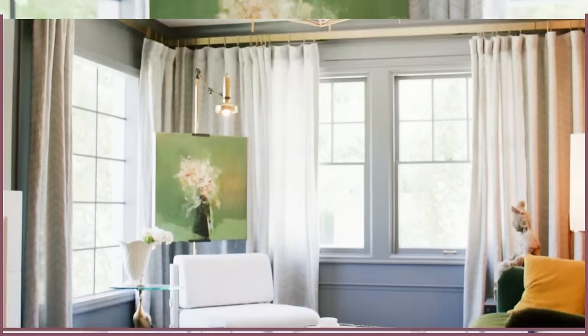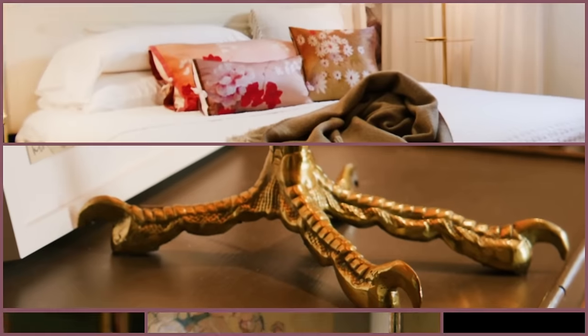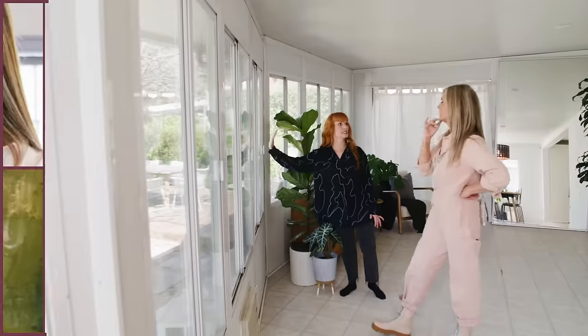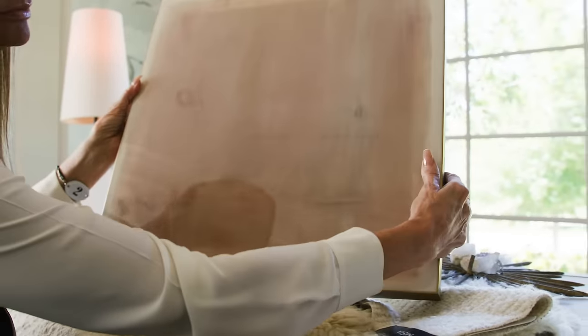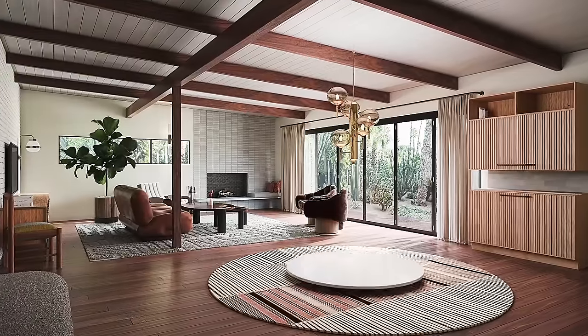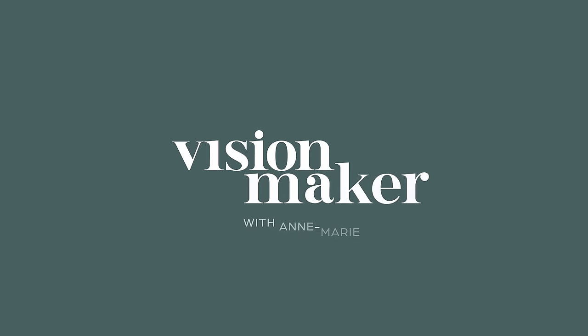I'm Anne-Marie Barton. Join me as I help homeowners reimagine their spaces, discovering an atmosphere of beauty, peace, and tranquility. From simple changes to sweeping transformations, I'll be sharing my process, tips, and my vision. With the help of 3D renderings, we'll reveal exactly what's possible, creating an environment of beauty where form and function matter. This is The Vision Maker.